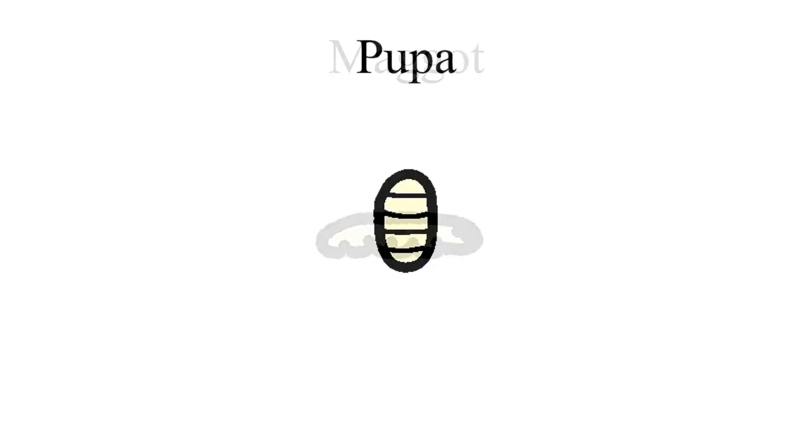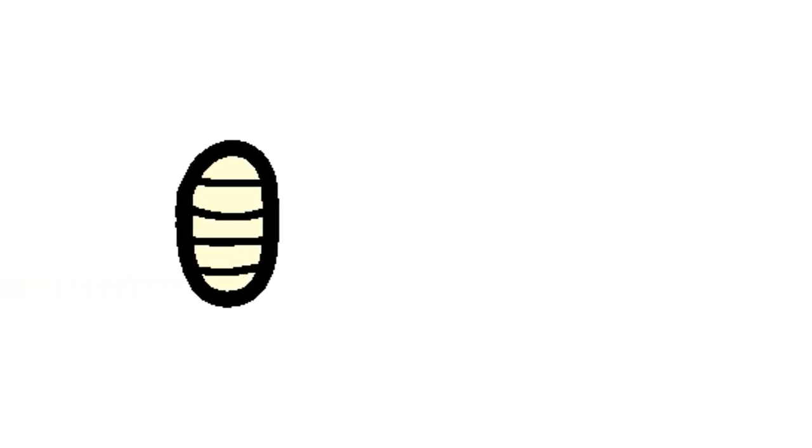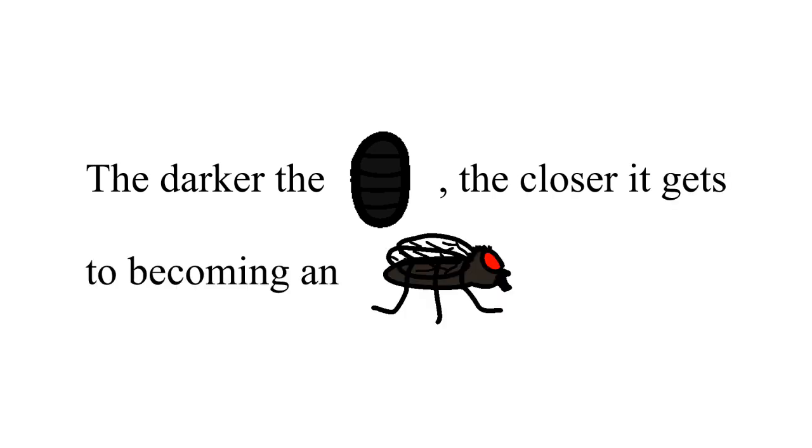In the pupal stage, the larvae becomes a pupa and essentially turns into a cocoon-like structure. In the beginning of this stage, the pupal will have the same creamy color as when it was a maggot, but as time passes by, the pupal will get darker and darker. The pupal will eventually become black, indicating that it will enter adulthood. Basically, the darker the pupa, the closer it gets to becoming an adult housefly.